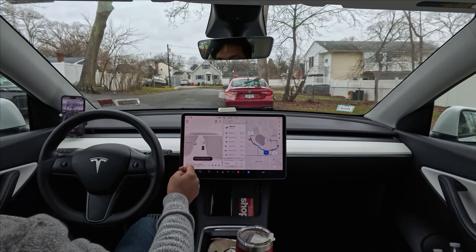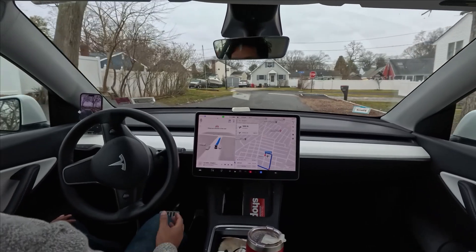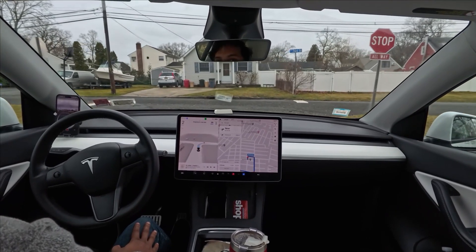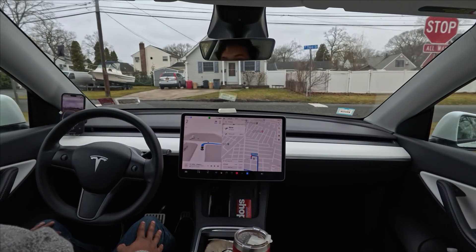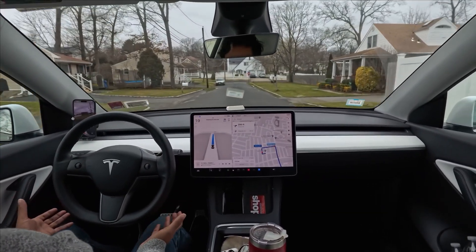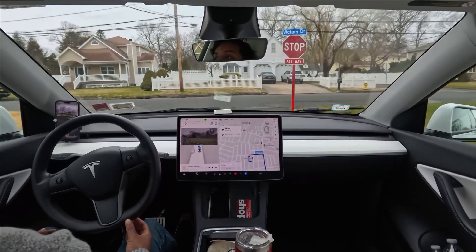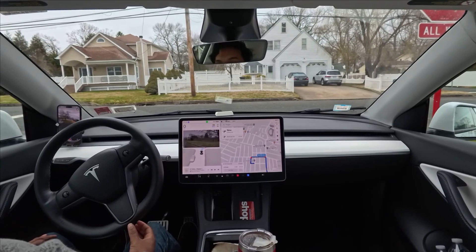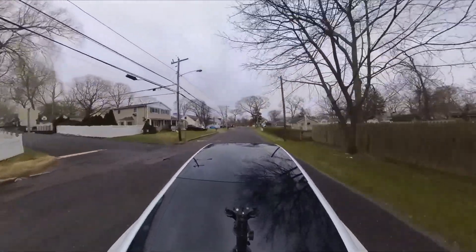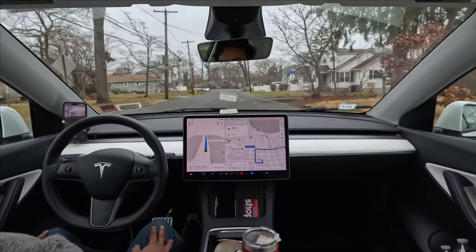Hello everyone, we are back with another Full Self-Driving video. As you can see, the car perfectly avoided that red parked car and stopped for the stop sign. Now we're going to make a right turn. Whenever the car makes any mistake or there's any hesitation of the steering wheel, I'll try to explain what happened. We are using two cameras today — one inside for interior views and another outside — so you can clearly see what's happening.